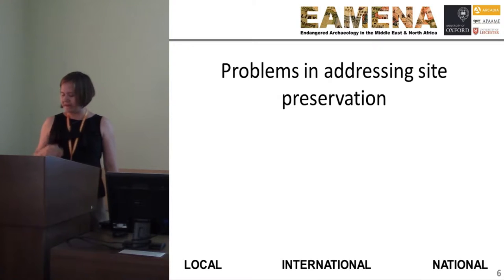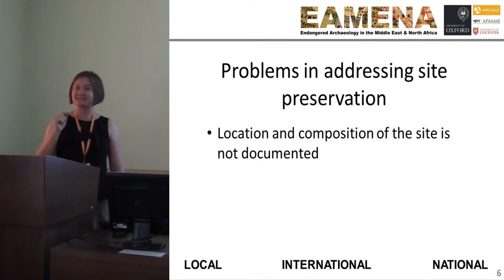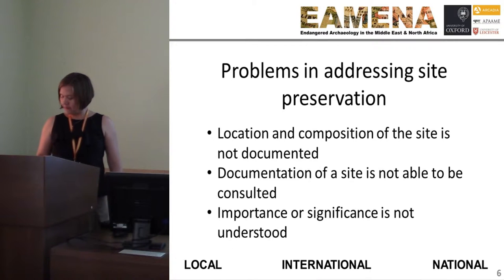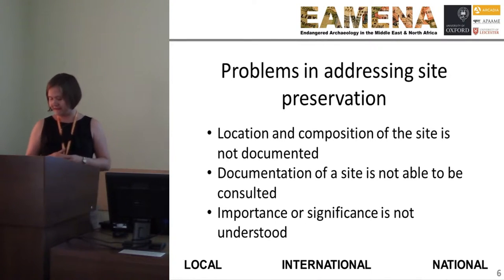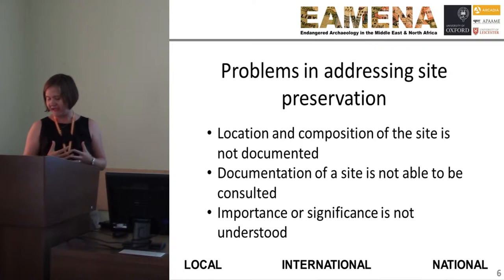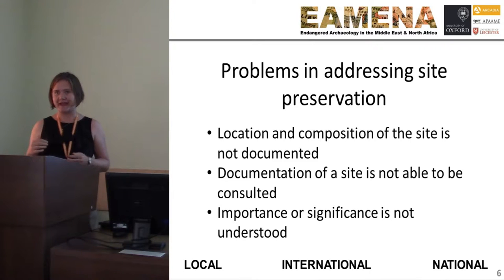Part of the problem is that knowledge of where sites are and what comprises them is not documented — not documented in a way that can be consulted easily when local, national, or international planning decisions are made, or the site is not understood or comprehended by the people around it. Moreover, efforts to conserve heritage can be further exacerbated by a lack of communication and education about what cultural heritage is worth beyond an initial monetary gain.